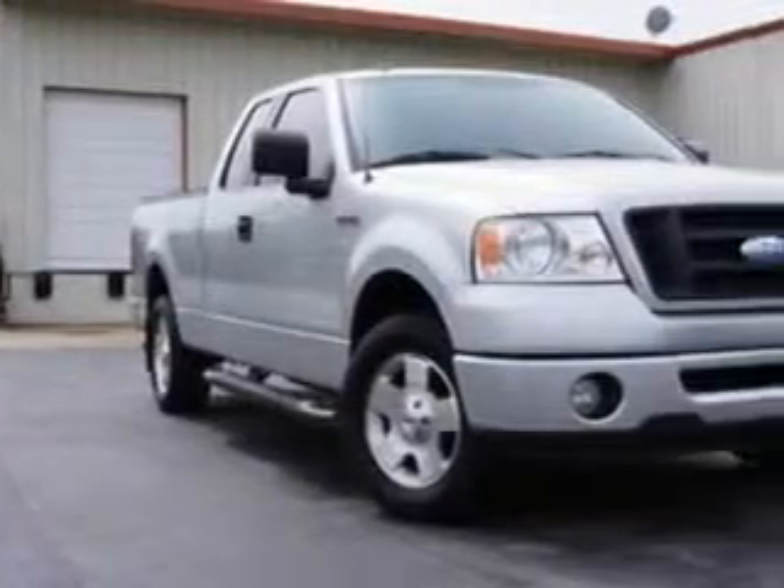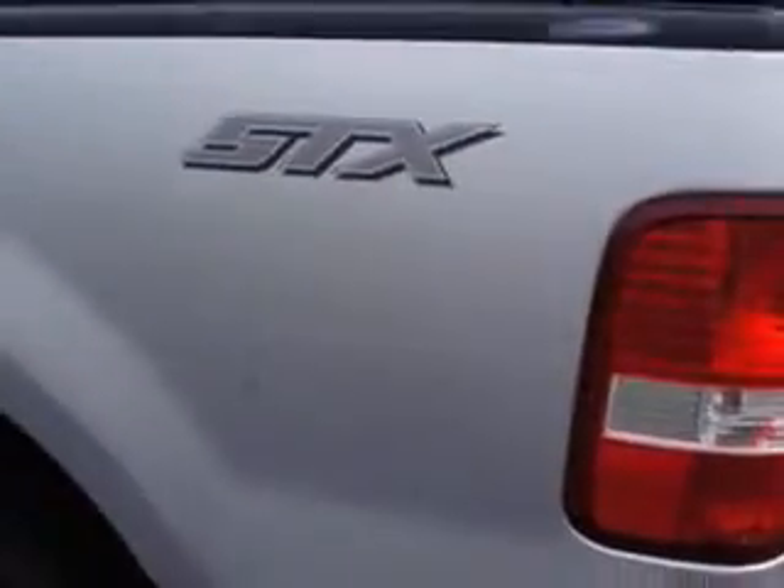Riverside Autoplex of Muskogee knows you want more in a car. You have a purpose for your vehicle. Check out the silver metallic clearcoat 2006 Ford F-150 Super Cab STX, equipped with an 8-cylinder engine and an automatic transmission.